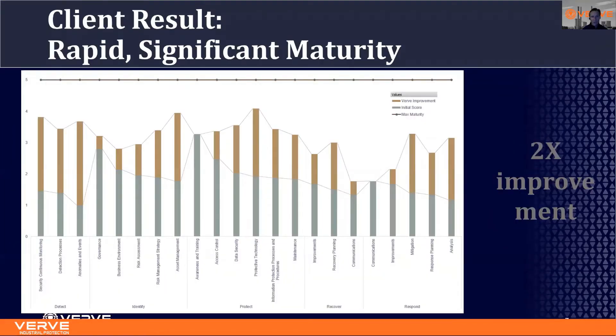What does that deliver at the end of the day? It delivers a rapid security maturity improvement. As you can see on this chart, one of our clients measured before and after deploying VRV. The gray lines are before and the gold bars are after. Overall, there was a measurable 2x improvement in their security maturity within a year. This is the kind of demonstrable improvement in security maturity that boards of directors and CISOs are asking for, and through the use of the platform we can deliver that.